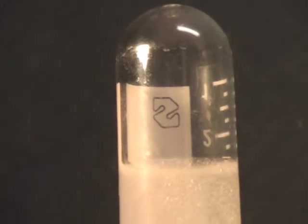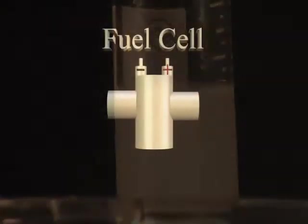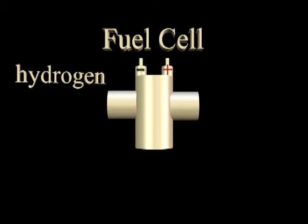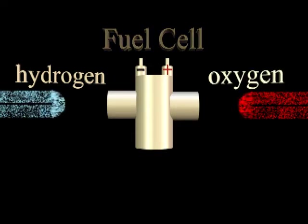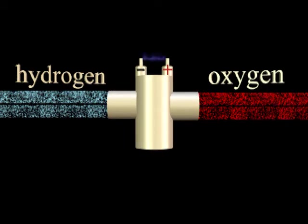Once we have some hydrogen captured, how do we use it? One of the most innovative ways involves a device called a fuel cell. Similar to a battery, this device creates electricity, but it does so by combining hydrogen and oxygen. Hydrogen is introduced to one side of the cell and air containing oxygen to the other side. The hydrogen and oxygen combine, releasing energy that is used to create electricity, and the byproduct of this process is water.